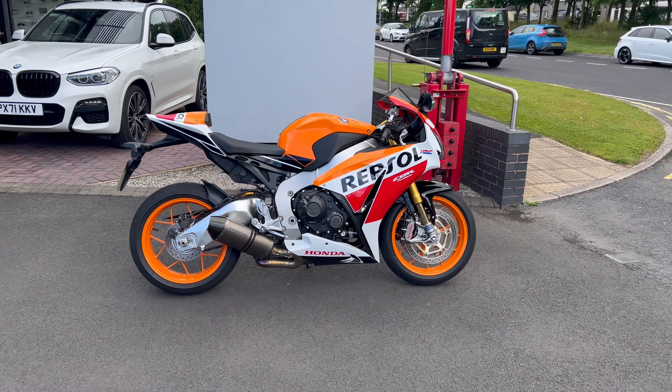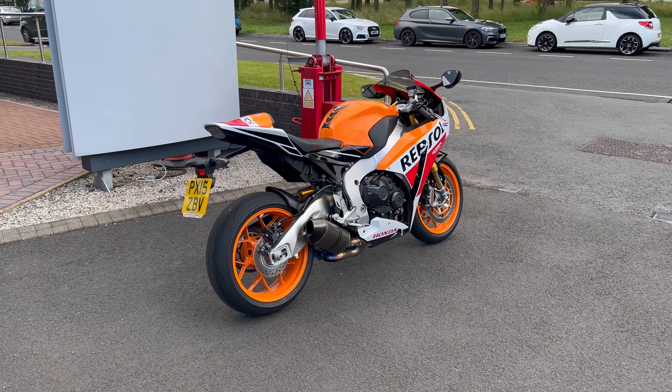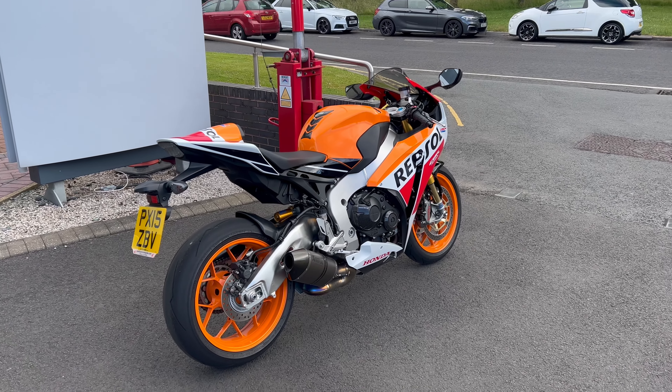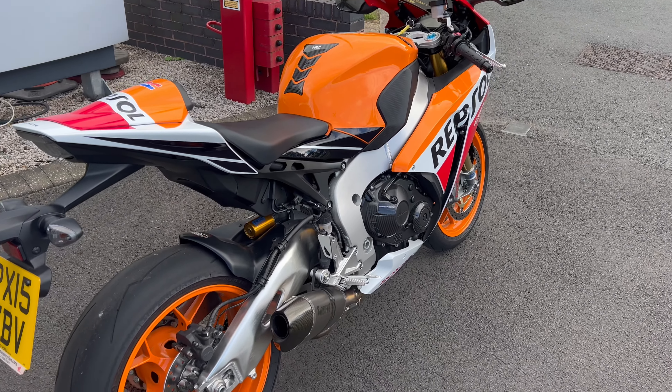Good morning! Welcome back down to Lloyd Honda Motorcycles. This is the latest addition to our used stock. It's a 2015 Honda Repsol Fireblade SP. Absolutely beautiful this bike. One owner, crazy low mileage — she's only got 2,400 miles on her and she's in mint condition.